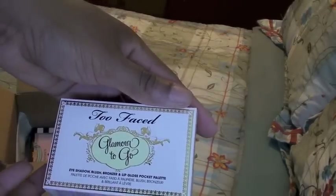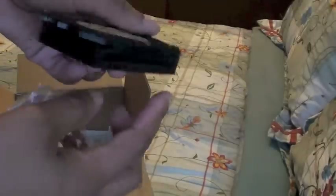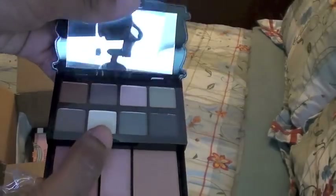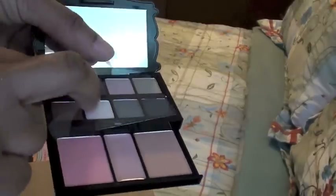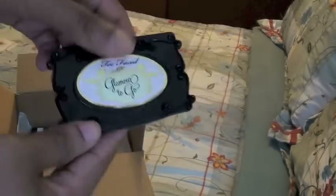Here's an item I'm going to gift — this is the Too Faced Glamour To Go Palette. It was so funny because like a week later on TooFaced.com they had this palette for $9, so I felt a little bit stupid. Here are the colors, and down here it comes with some blush, bronzer, a lippy, and a very nice cute mirror. It's very girly, very cute.